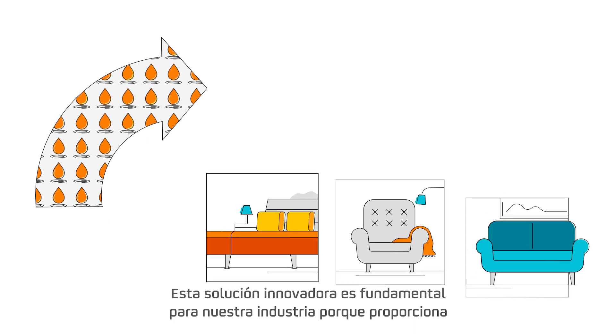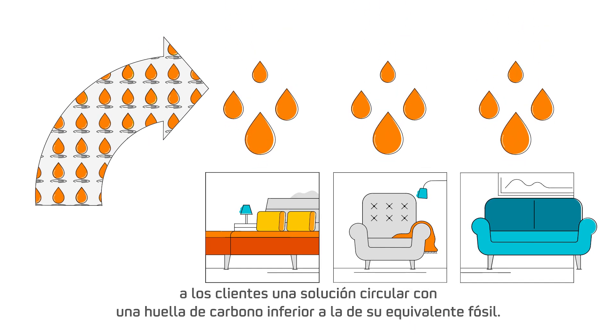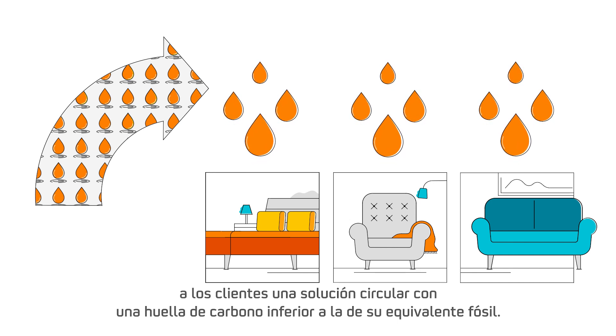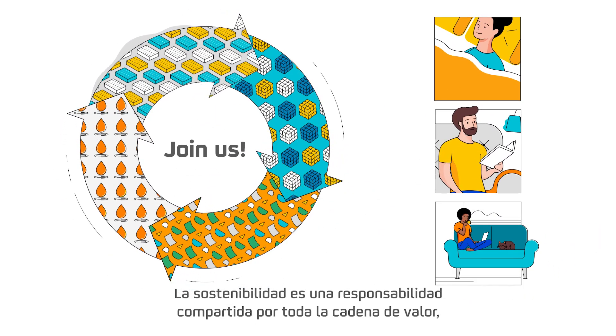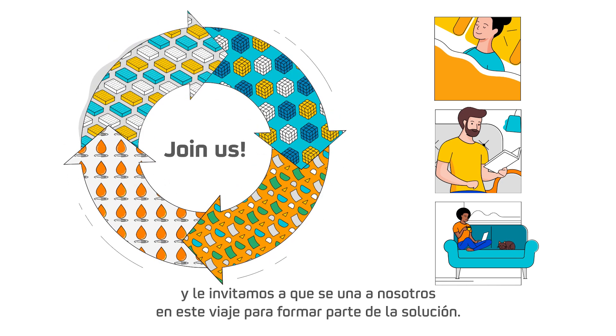This innovative solution is critical for our industry because it provides customers with a circular solution that has a lower carbon footprint than its fossil counterpart. Sustainability is a shared responsibility across the value chain, and we invite you to join us on this journey and become part of the solution.